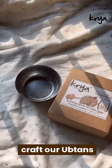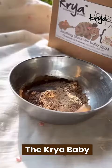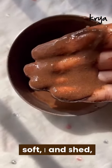We meticulously craft our Uptans with skin-safe organic and forest-collected grains and herbs like organic green gram, organic chamomile, and rosemary. The Kriya Baby Uptan is a gentle, effective, and nurturing way to cleanse baby skin, leaving it soft, nourished, and radiantly healthy.